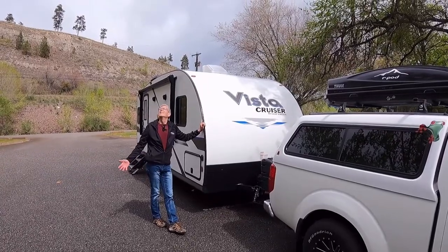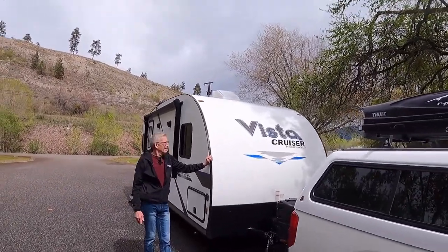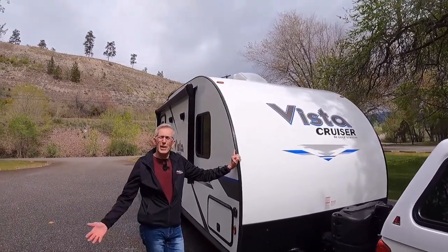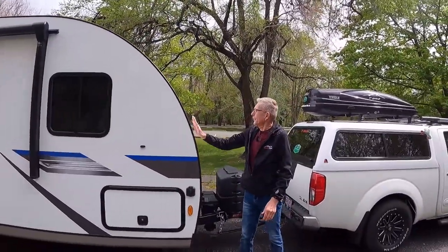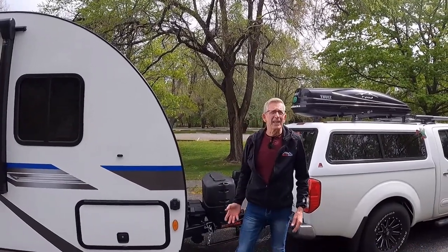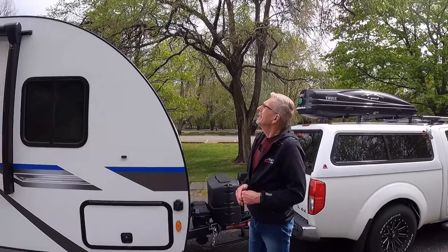Well, here we are. Sun's out, nice view of the lake in the back. We just thought we'd come down here and do our presentation of Vinnie. Here we go. Vinnie is our Vista Cruiser — our new one. I'm going to do the outside and then Janet's going to do the inside.